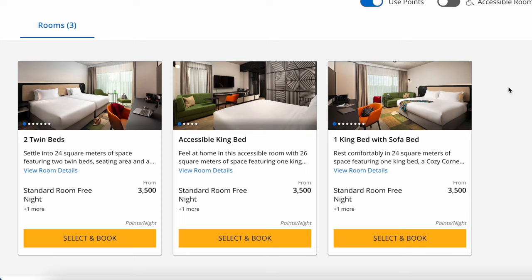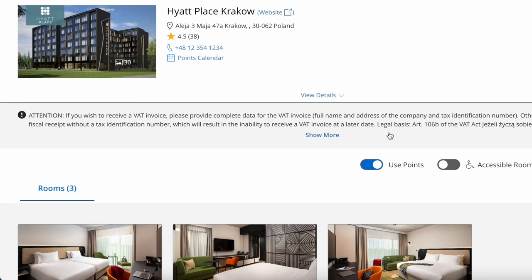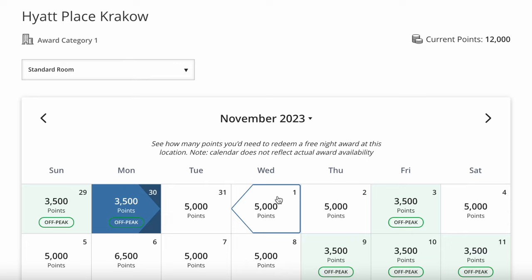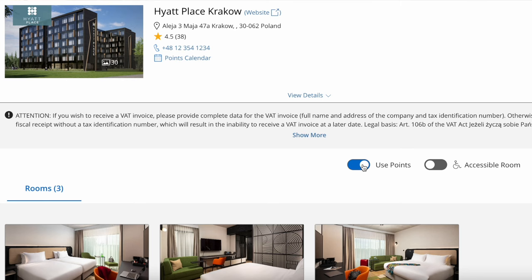Clicking View Rates pulls up the Hyatt Place Krakow menu where you can view the website, see reviews, and see the points calendar. Scrolling down, there are three room options: two twin beds at 24 square meters, accessible king bed, and one king bed with sofa bed. Let's look at the points calendar — not every night is 3,500 points. Some are off-peak at 3,500 points, some are standard at 5,000 points, and some might even be 6,500 points for one night.